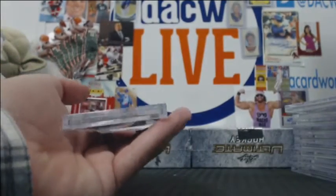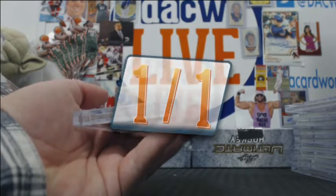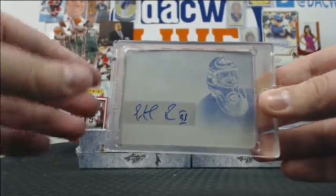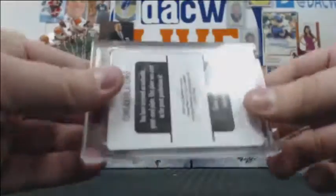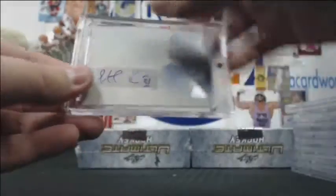And how about this? There's only one — there is only one cyan printing plate auto of Patrick Roy. No. Very nice.